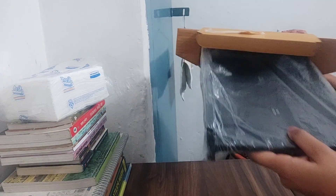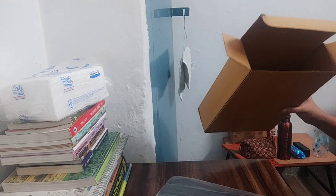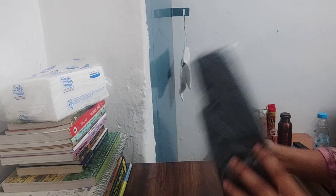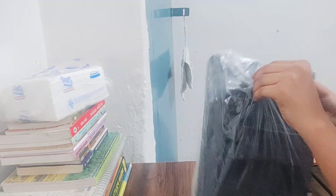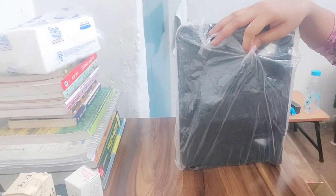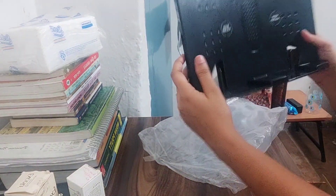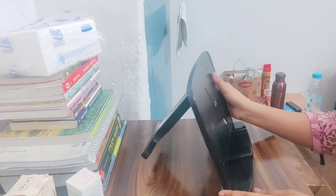Why did I order the ELV book stand? I ordered it because of the price — I thought it was around ₹298, but the actual price was ₹499. It came in a good package, mostly in black color, so I went ahead and ordered it.